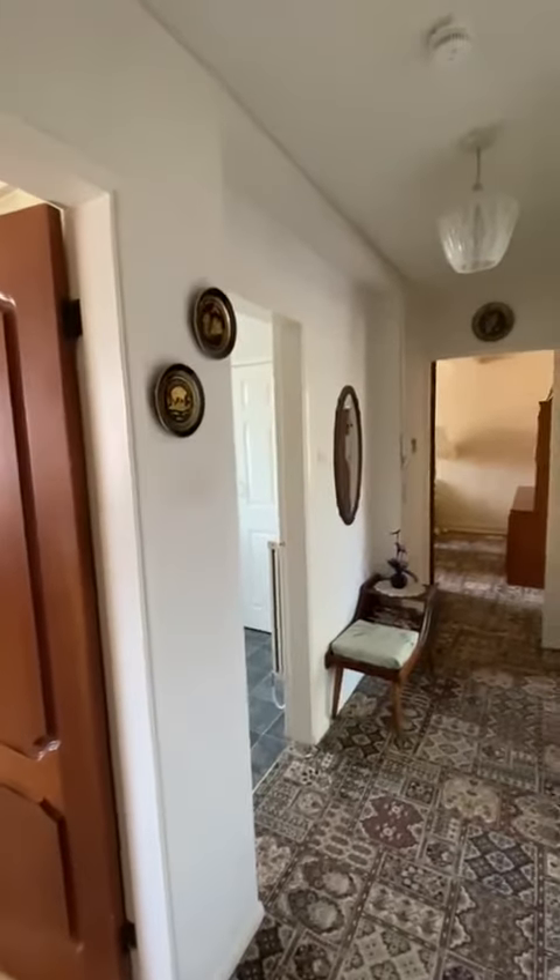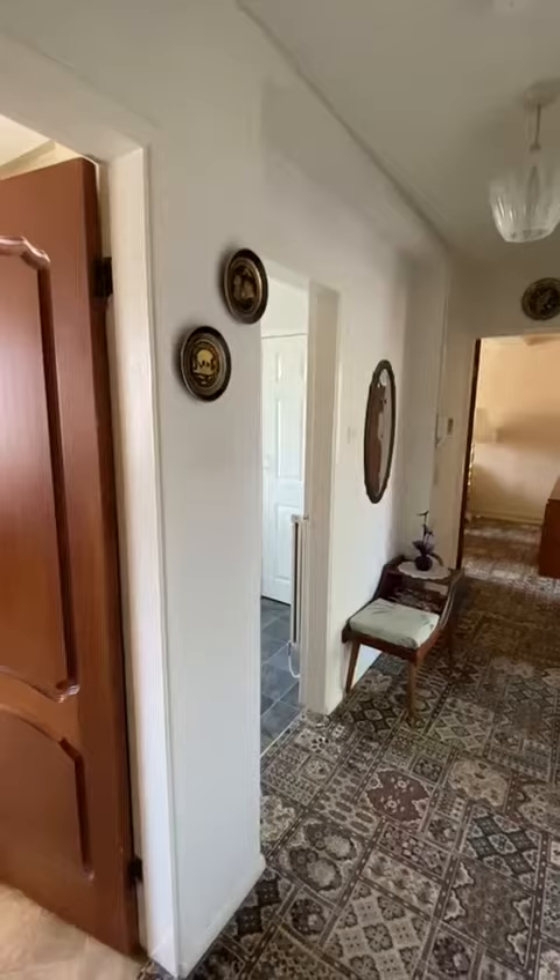Hi everybody. I'm here today to give you a tour around this two-bedroom apartment on Victoria House, Victoria Road.